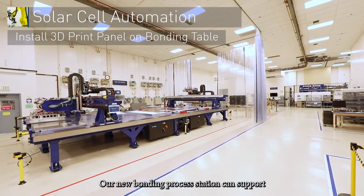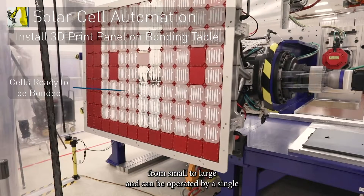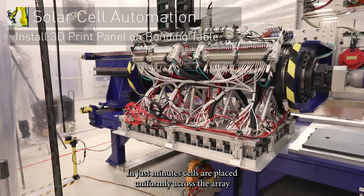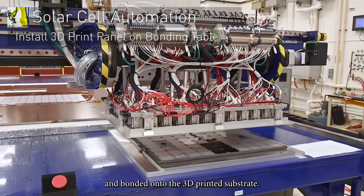Our new bonding process station can support nearly every modern array configuration, from small to large, and can be operated by a single technician, removing half of the touch points. In just minutes, cells are placed uniformly across the array and bonded onto the 3D printed substrate.